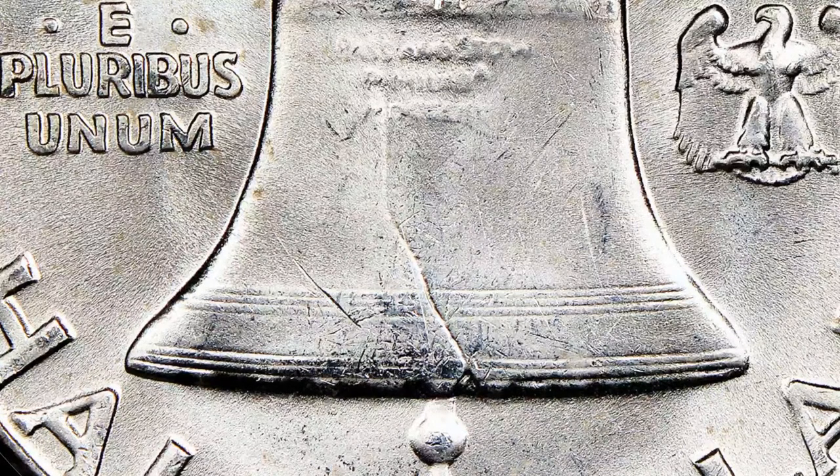With the Franklin Half Dollar series, the worst ones are almost always the S-Mint coins. Here's a D-Mint coin — again, to the left of the crack, we have complete obliteration at the bottom. You can't make out the lines at all. And then there's a big hit that cuts through all three of the top lines. Even if the bottom lines were there, that hit would probably stop this coin from getting full bell lines.